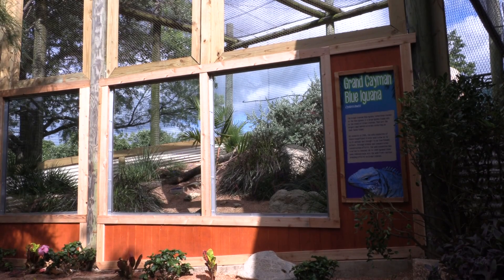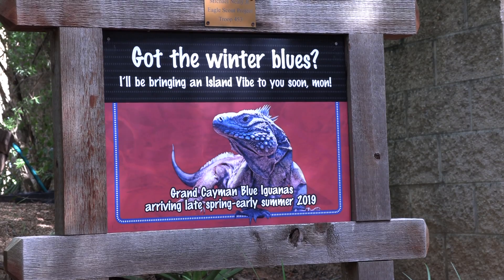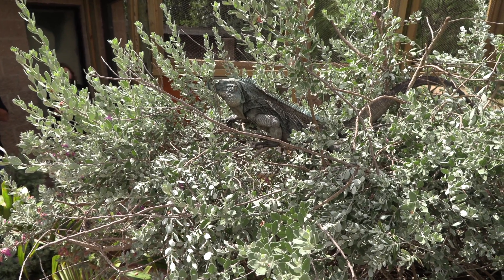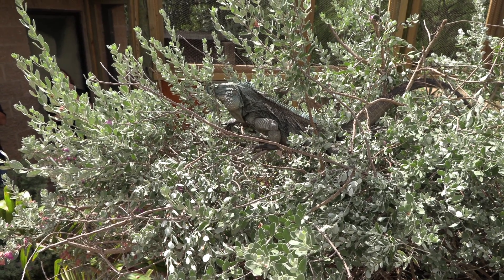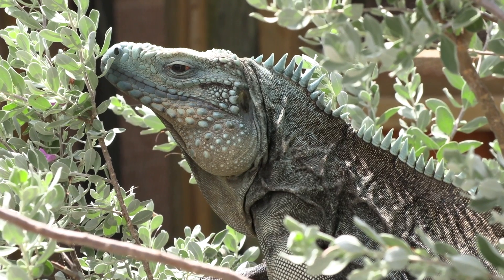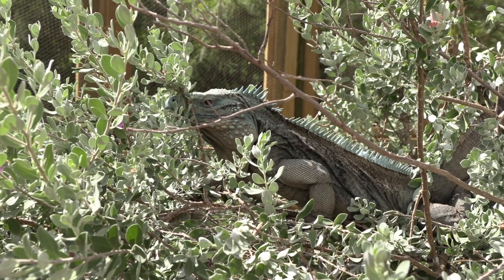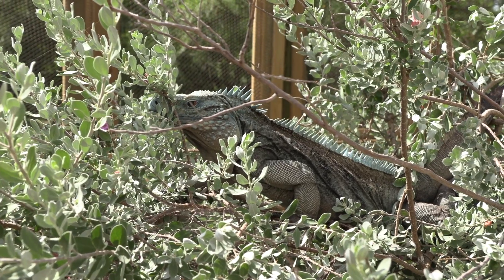Cameron Park Zoo has a new iguana exhibit where you can view the blue iguana in the herpetarium. The blue iguana, also known as the Grand Cayman Grand Iguana, Grand Cayman Blue Iguana, and Cayman Island Rock Iguana, is an endangered species of lizard endemic to the island of Grand Cayman.